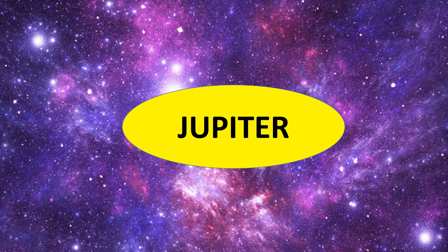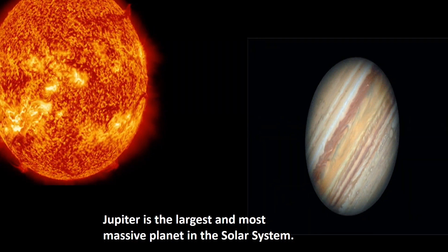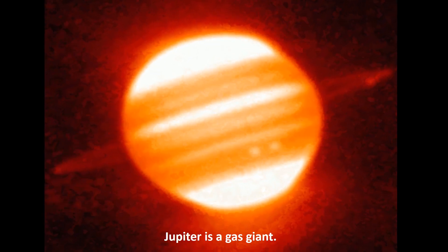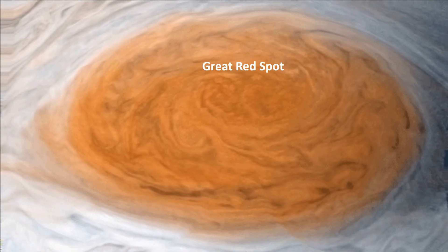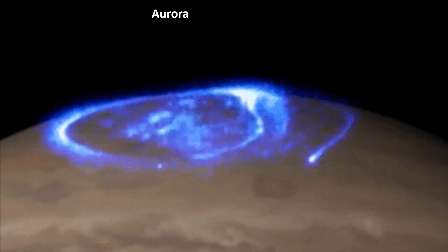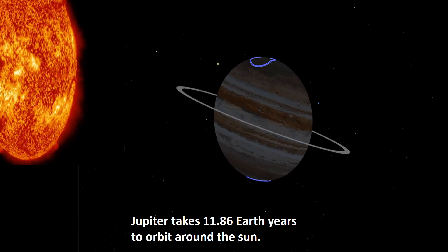Jupiter is the fifth planet from the Sun and the largest and most massive planet in the Solar System. It has rings mostly comprised of dust particles. Jupiter is a gas giant. Jupiter's Great Red Spot is an enormous storm that has been raging for over 300 years. A curtain of glowing gas called an Aurora is wrapped around Jupiter's poles. Jupiter takes 11.86 Earth years to orbit the Sun.